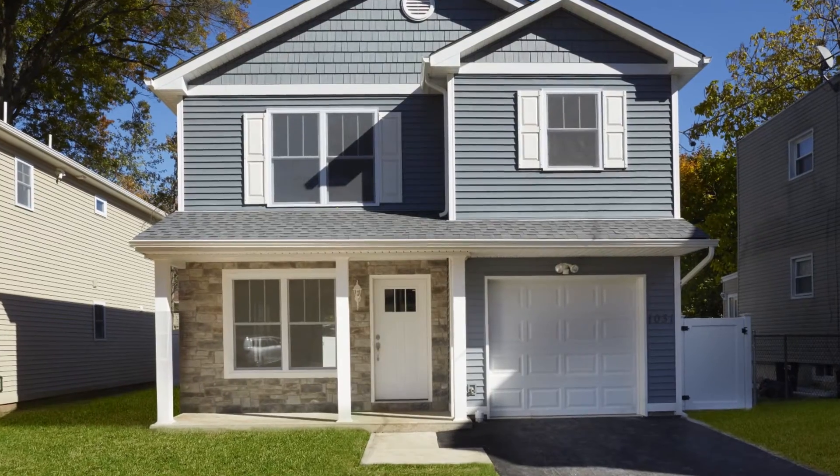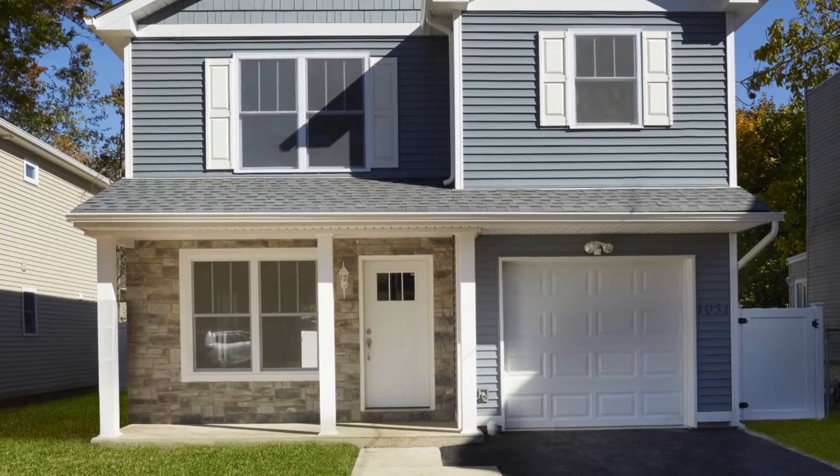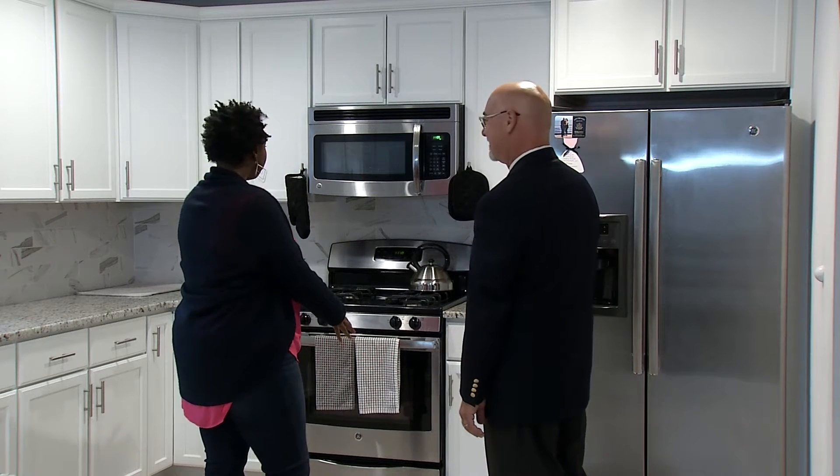Hi, I'm Warren King and I'm with Rose Homes Developers. We're building three bedroom, two and a half bath houses in Roselle, New Jersey. Kitchens are stocked with granite countertops, stainless steel appliances, and a choice of three different cabinet types.